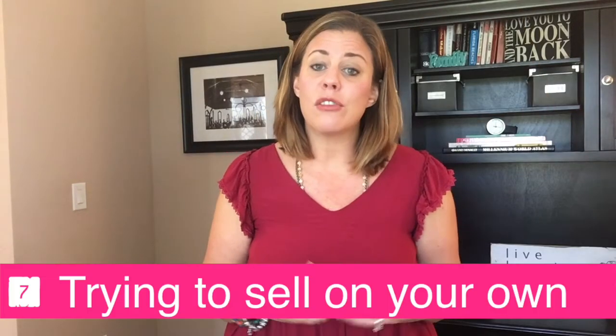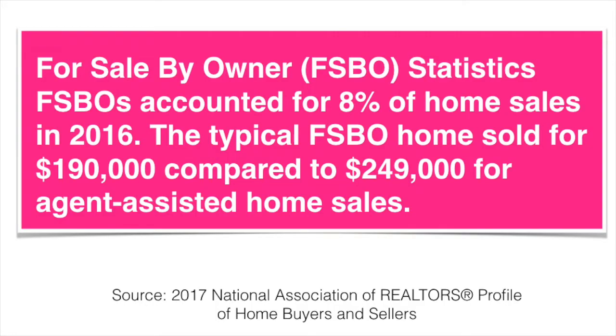The number seven common mistake is trying to sell it on your own. According to the National Association of Realtors, for-sale-by-owner homes stay on the market longer and sell for $39,000 less than those sold with the help of a real estate professional. We would love to help you sell your home and avoid these seven common mistakes. Give us a call — you can schedule by clicking that link, and I'll also have a PDF download so you can review these seven common mistakes. Thank you for watching. We post a new video every Friday and we look forward to having you back.